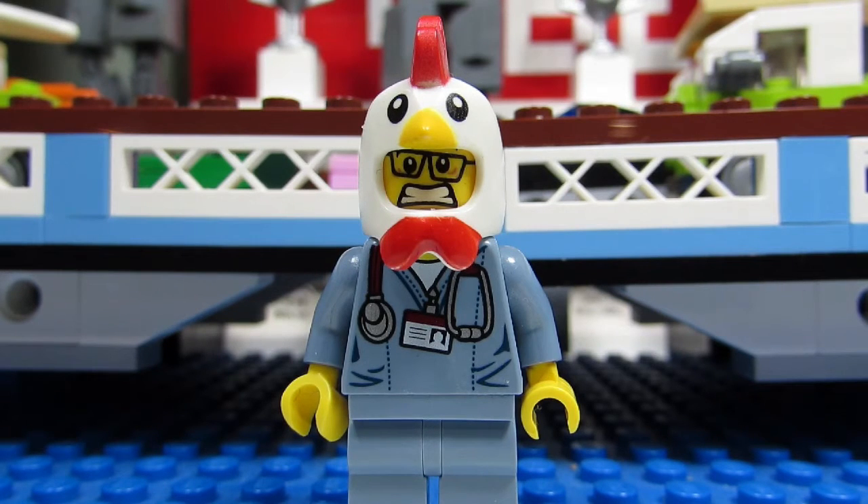...a choice between the Ghostbusters Headquarters and the Brick Bank modular building, but I think the nod would have to go towards the Ghostbusters HQ as my favorite Lego 2016 winter set. Aside from being the biggest Lego set in terms of piece count in my collection at 4,634 pieces, you also get 10 amazing minifigures.